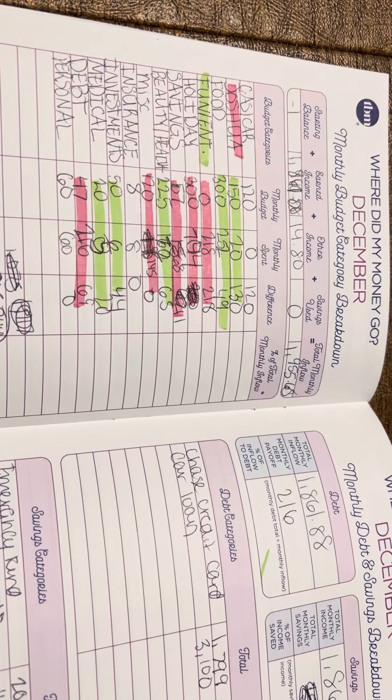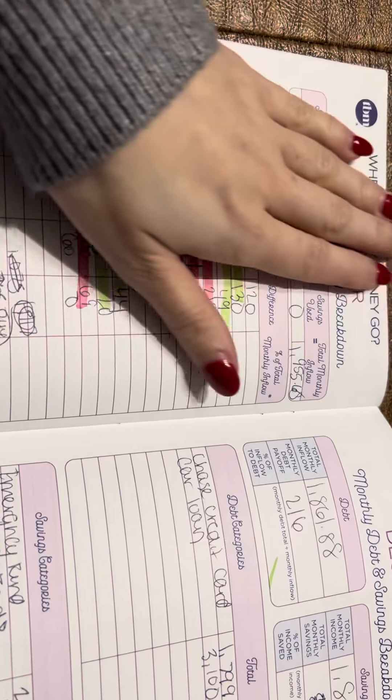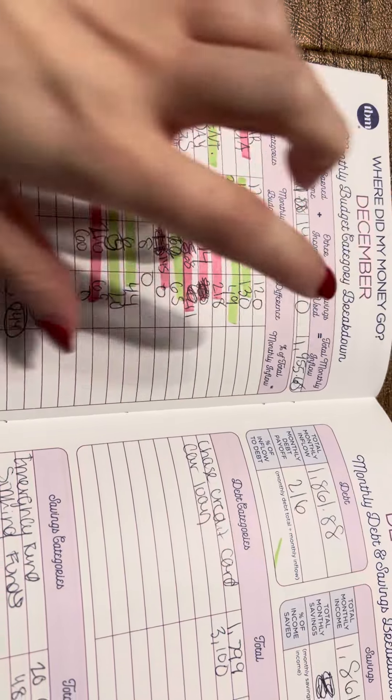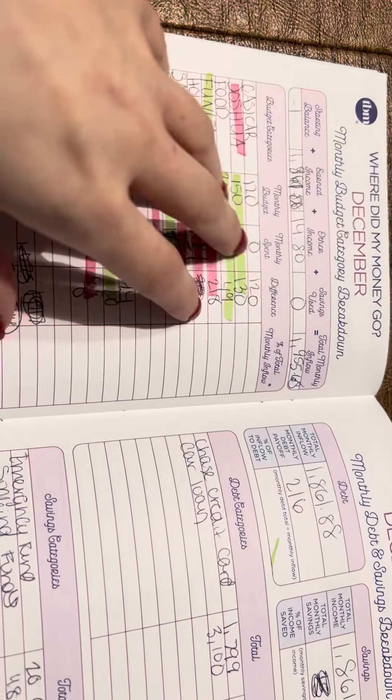Hey guys, welcome back to my channel. For those of you who don't know, I'm Ellie and today's video is going to be a budget recap video. I'm only going over this page though. This is the 'Where Did My Money Go' worksheet from the Budget Mom's paycheck bill tracker.